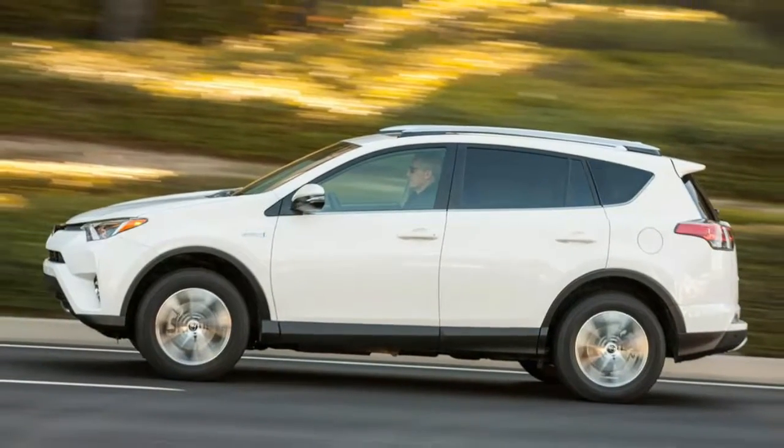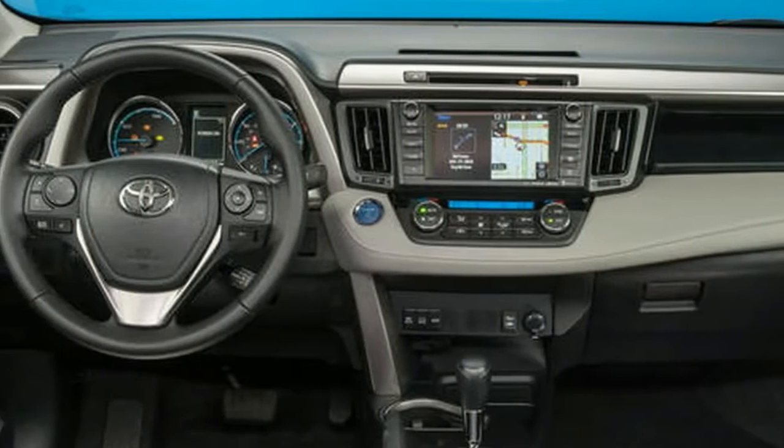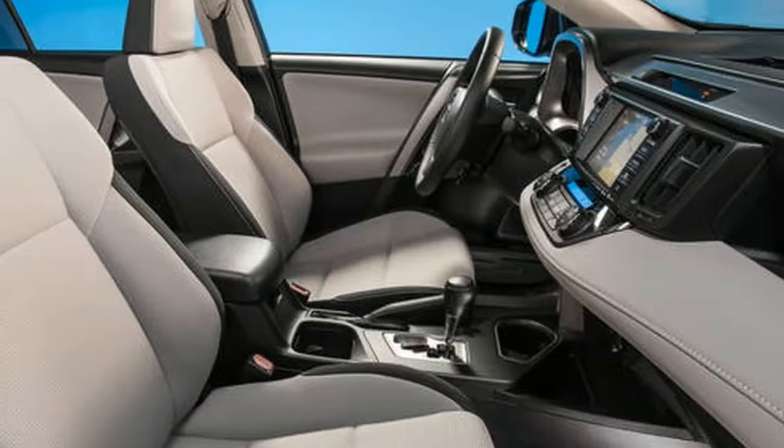Economy: 55.4 mpg combined. CO2 rating and BiK tax band: 118 g/km, 18%.